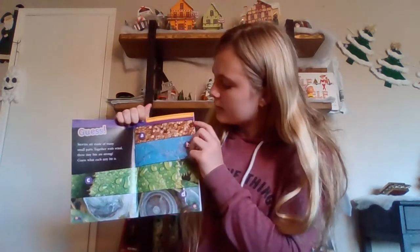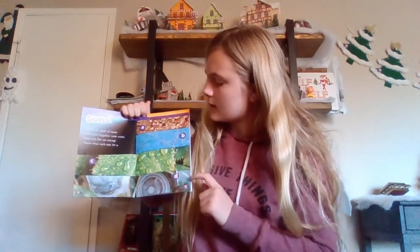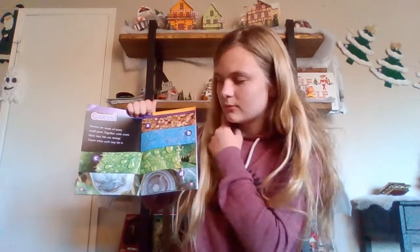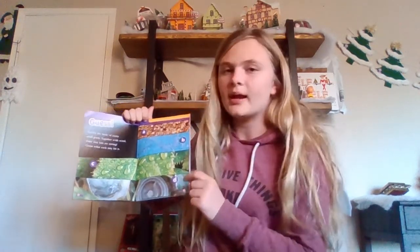Guess. Storms are made of many small parts. Together with wind, these tiny bits are strong. Guess which bit is which. So this is little sand pebbles. This is a snowflake. This is like water on a leaf. And then I think this is like giant ice cubes.